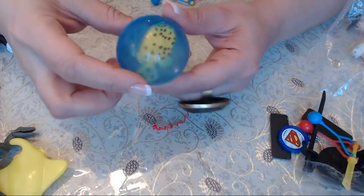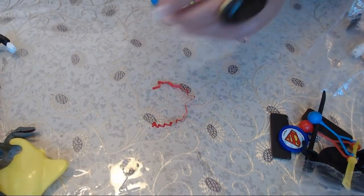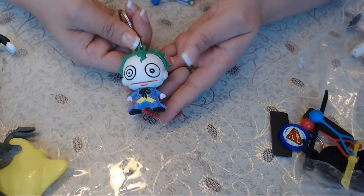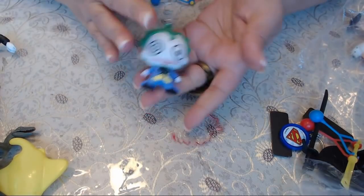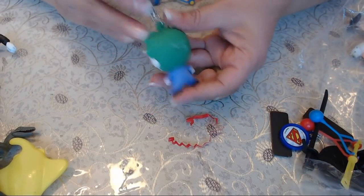We have a ball here with a fish inside. And here's another keychain — this is the Joker, and it says DC Comics. It's in pretty good condition, just needs to be wiped a bit.